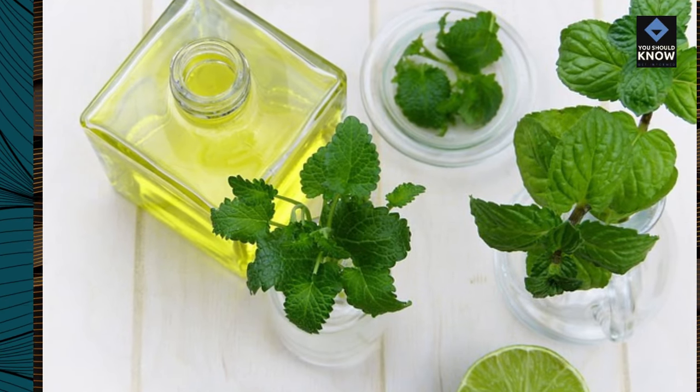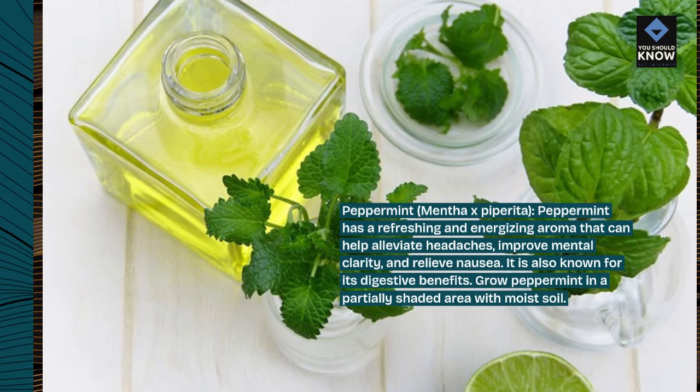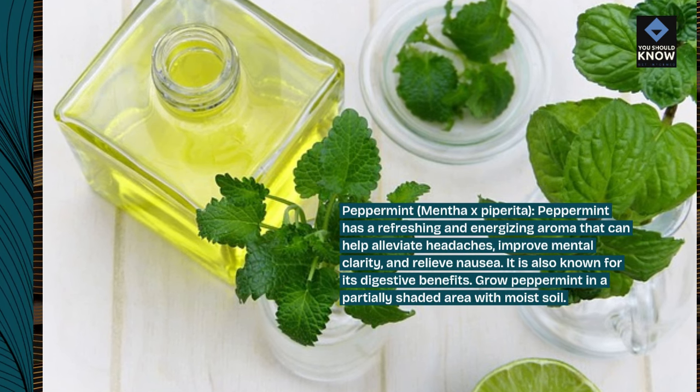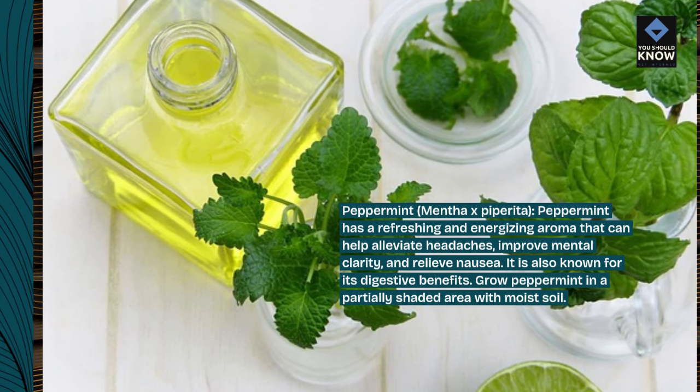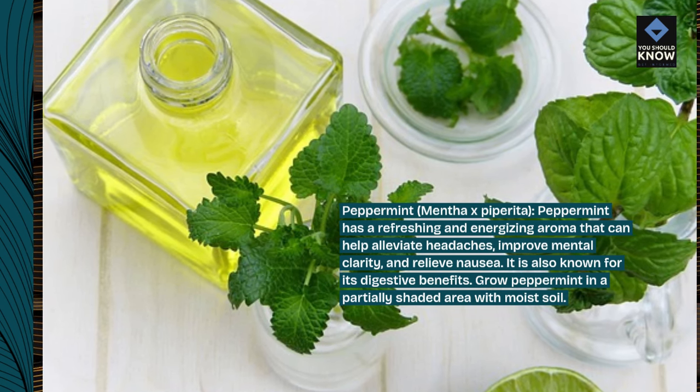Peppermint, Mentha ex-Piperita. Peppermint has a refreshing and energizing aroma that can help alleviate headaches, improve mental clarity, and relieve nausea. It is also known for its digestive benefits. Grow peppermint in a partially shaded area with moist soil.